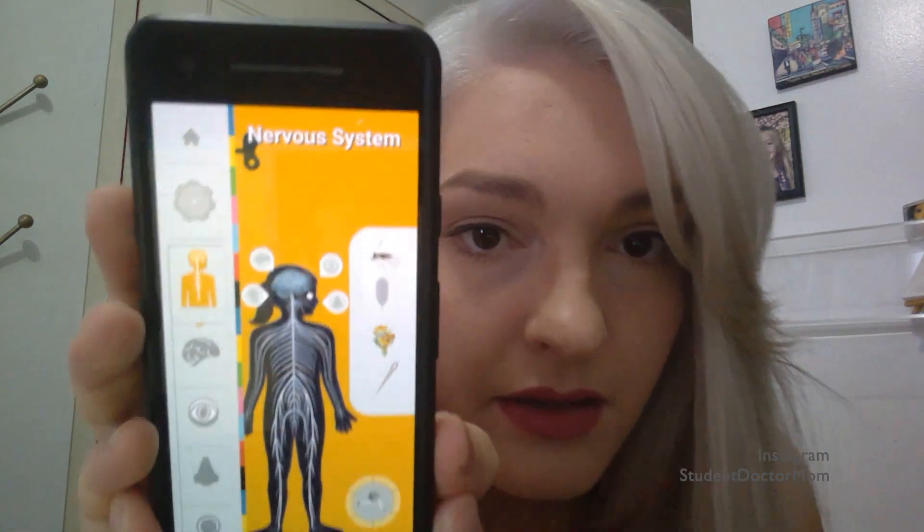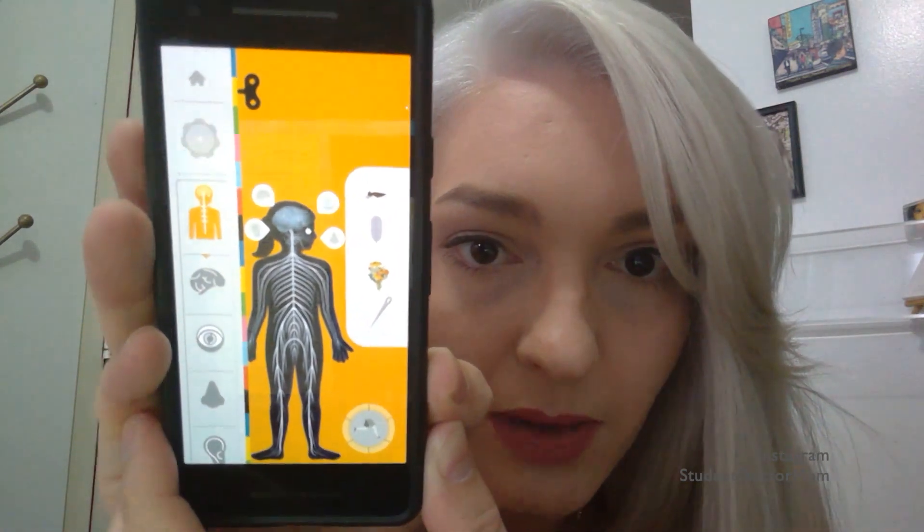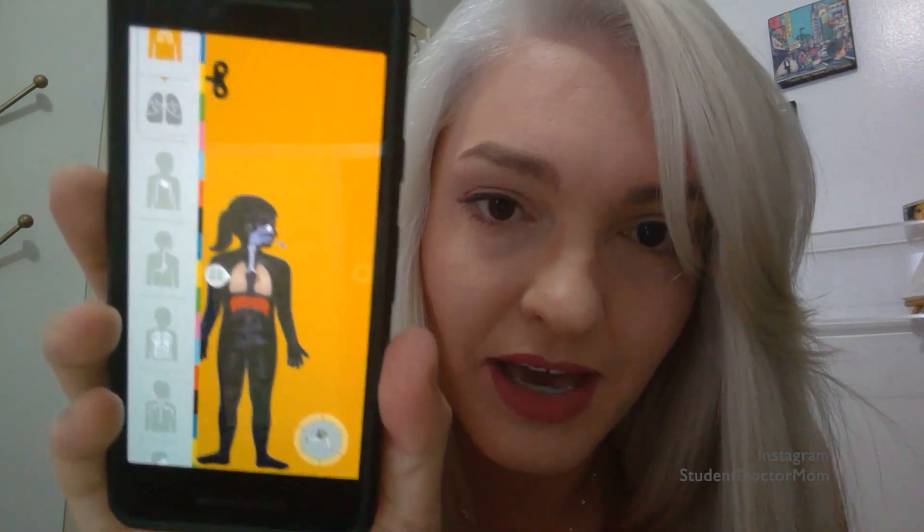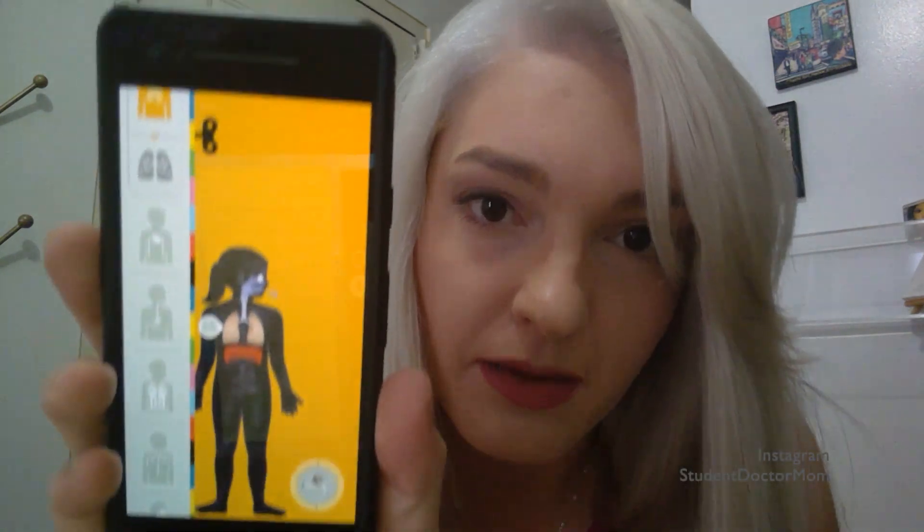Another nice thing about studying anatomy — if you have a kid who's always wondering what you're doing and is interested themselves — I found an app for her called The Human Body by Tiny Bop. You do have to pay for it; they're now charging a subscription of about $10 a year. But it's really cool for her to be able to learn about the body at the same time as me. It's a really great app for kids.